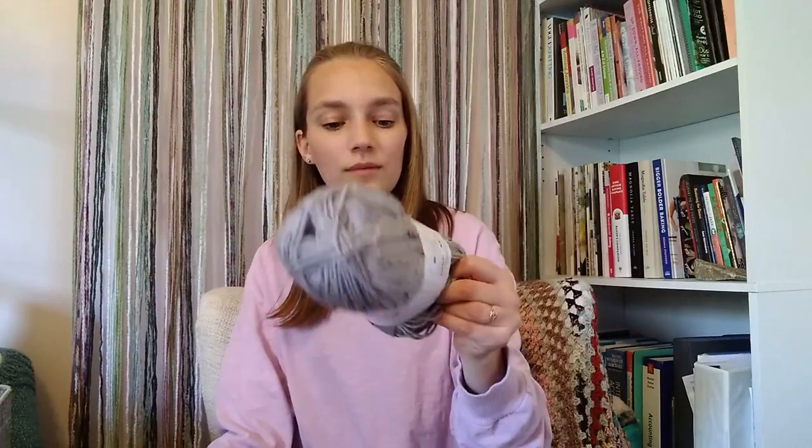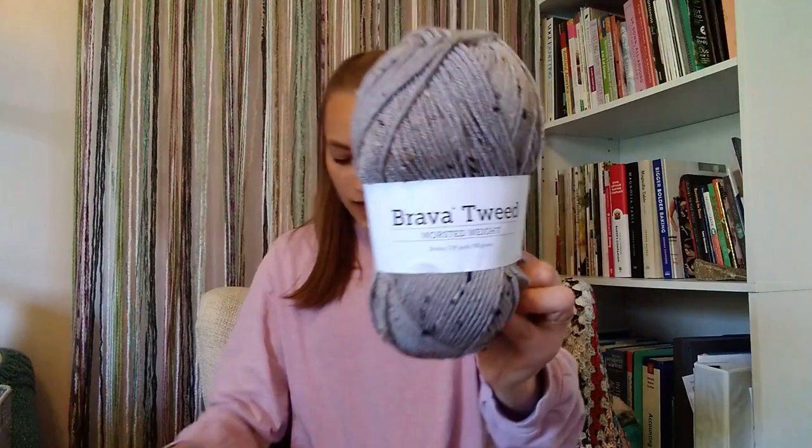This colorway gives you 218 yards per 100 grams, and it's 97% premium acrylic and 3% viscose — which is the tweed. I really love this color. Then I got the colorway Stratus, same fiber blend and same yardage. It's a really pretty khaki-grayish color, and the tweed flecks in it are more traditional — khaki, brown, and black. I really like the way those look.